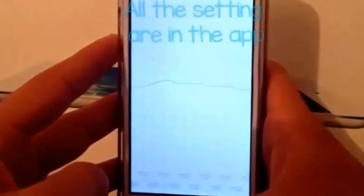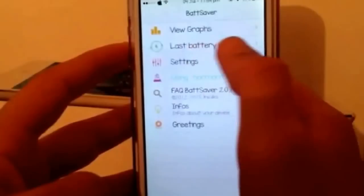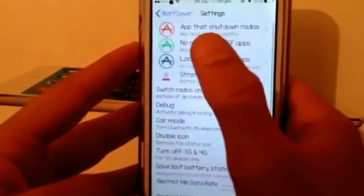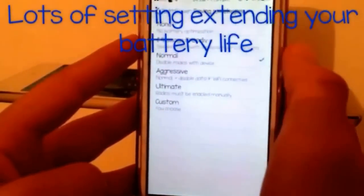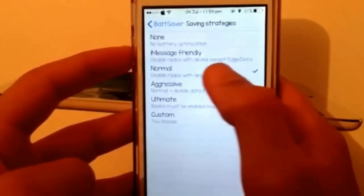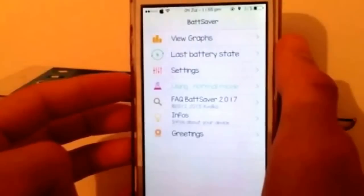Instead we have an app for it. I'll just open it and show you what it does. So it shows the graph and the last battery state — so when your last battery was charging, etc. You can do the settings, app shutdown, there are lots of settings for it. You can play around with it, and you can also disable radios with the device for a more battery-friendly normal mode.